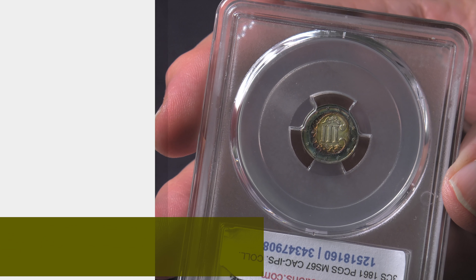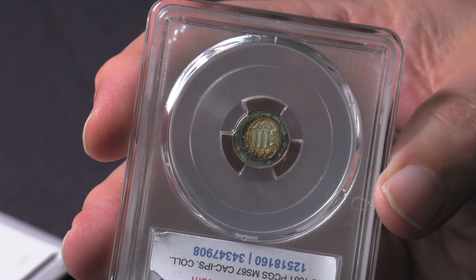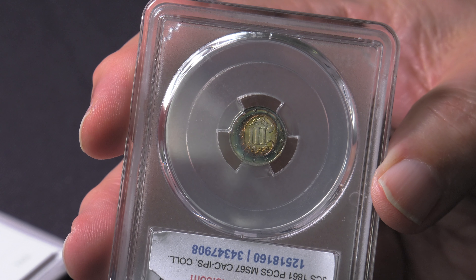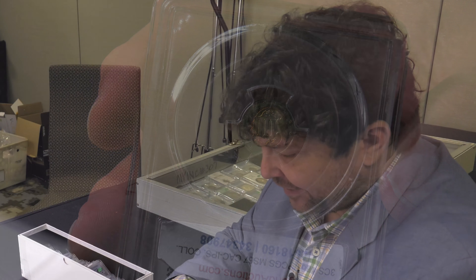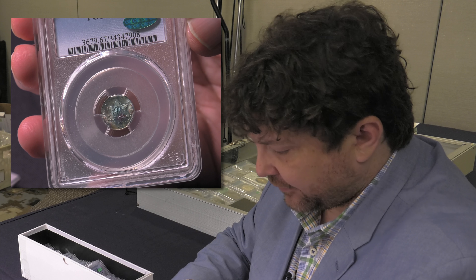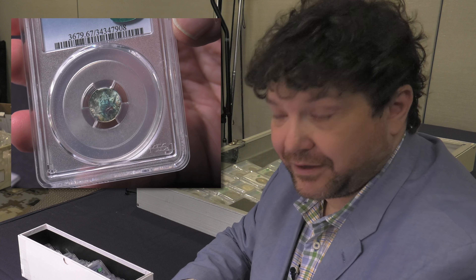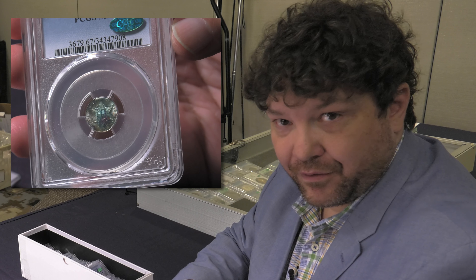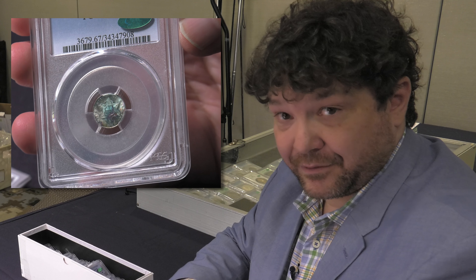This 1861 three cent piece, graded PCGS MS67 and CAC certified, has unbelievable target toning on the reverse. It's got a clear satiny luster underneath the toning. The collector just calls this the Sid Vicious coin, which is an homage to the great London punk rock group the Sex Pistols. When you look at coins like this in this tremendous color, it really shows that the appetite collectors have these days for high eye appeal toned coins has changed dramatically over the years — 50, 60 years ago a coin like this might have been dipped out by a collector wanting brilliant blast white.